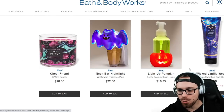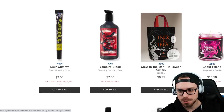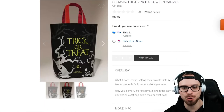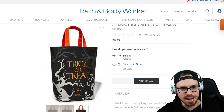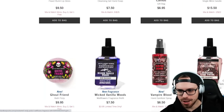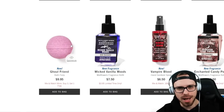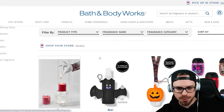Moving along, we have the Wicked Vanilla Woods Body Cream, Sour Gummy lip gloss, and Vampire Blood. Then this is the new canvas bag this year — the Glow in the Dark Halloween Canvas Bag. Notice the poison apple on the branch there — $6.95 for that, and that'll definitely be in stores too. The Ghoul Friend candle and Ghoul Friend bath bomb — I don't remember bath bombs last year, but they do have bath bombs. Moving to the second page, we have quite a few more things.